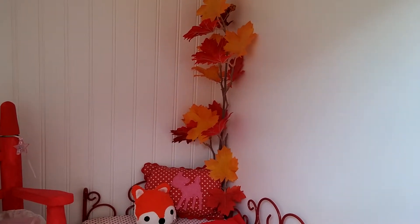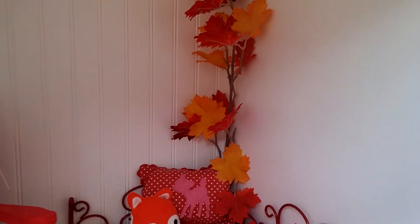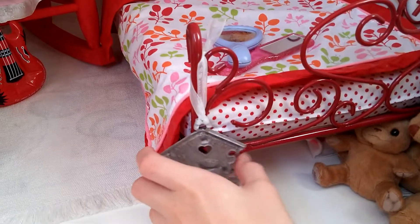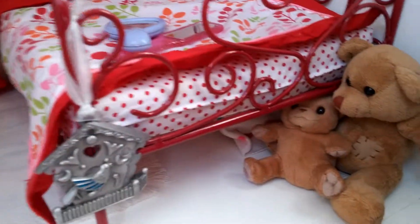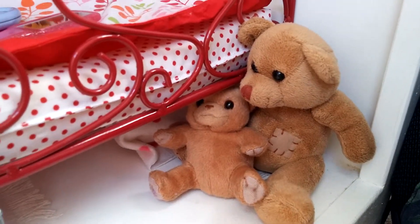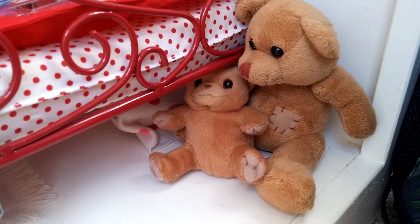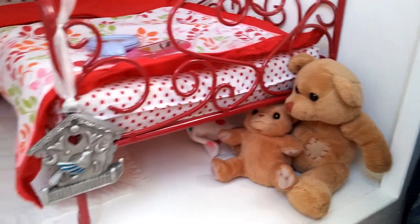Back behind the bed I have a fake plastic tree branch in the corner and it has leaves on it. At the edge of the bed we have an ornament from a Christmas tree, and we also have these two teddy bears — one I won out of a claw machine and one I think I might have gotten at McDonald's a long time ago.